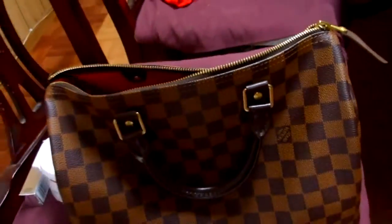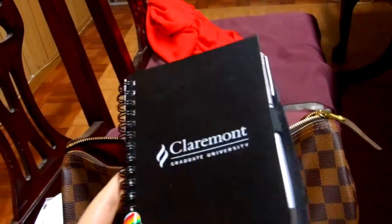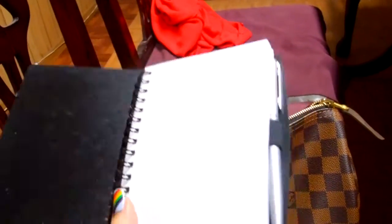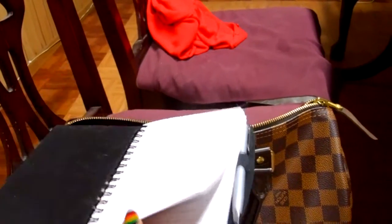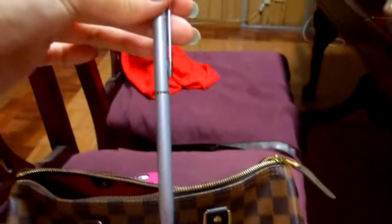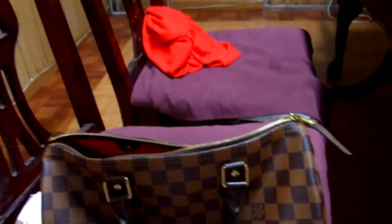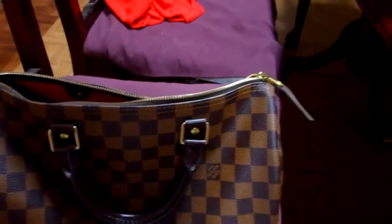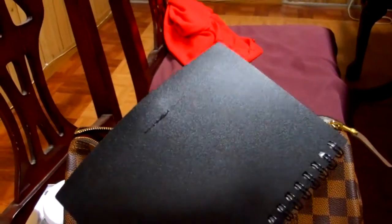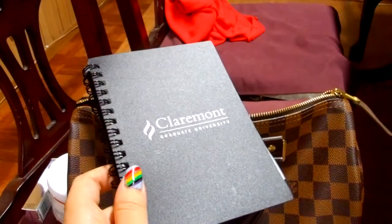Next thing I have is this little notebook. It says Claremont Graduate University — I don't go there. I just got it because they were at my company for information purposes, so they gave it to me. I didn't use it. And this pen actually didn't come with it — it's a really nice silver pen. I keep it in the pen holder in the notebook so it stays in place. I don't really use it, but it's nice and handy to have. Usually I just tear some papers out if I need to use it.